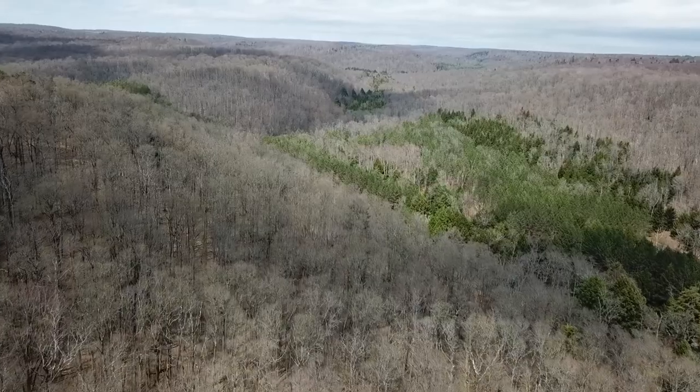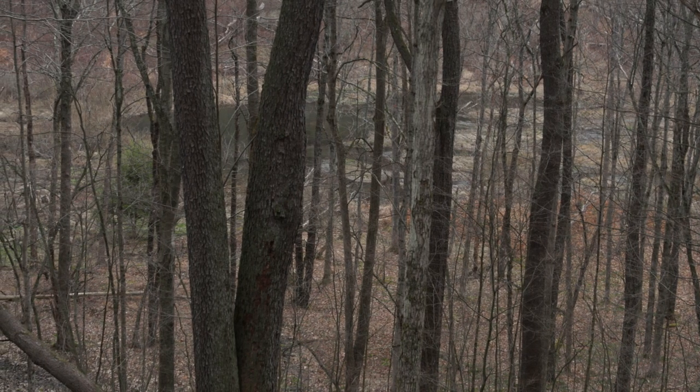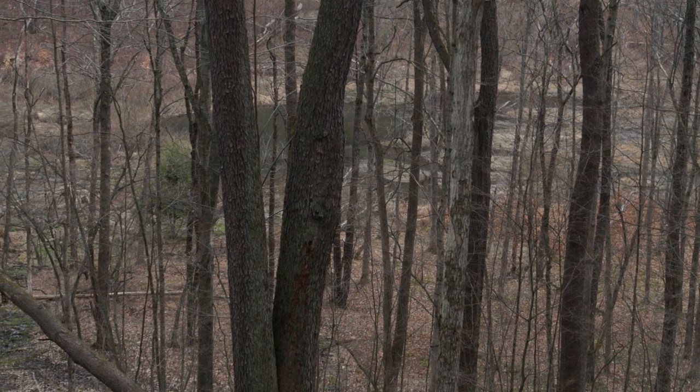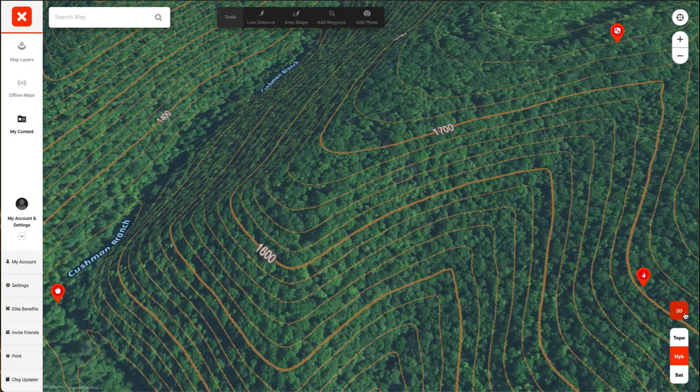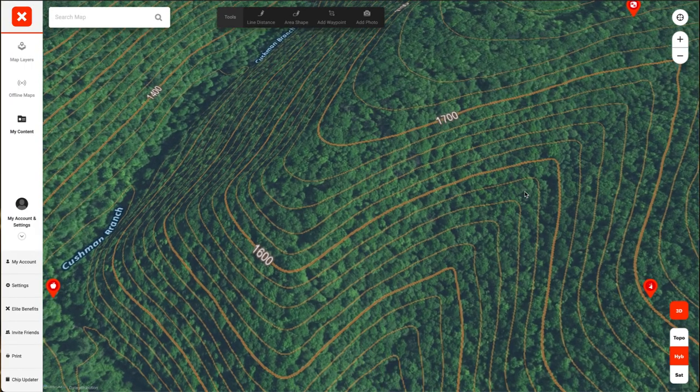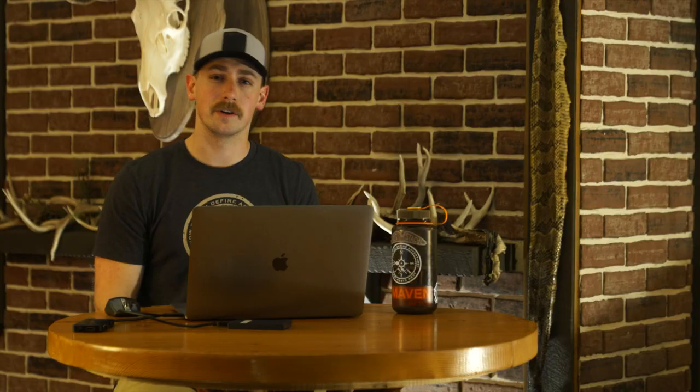In addition to those logging cuts, the points of ridges are excellent — this goes for just about any time of year. Bucks like to have the visual advantage. They can lay down on a semi-flat spot — it might only be as big as their body — where they have a steep drop-off down below that they can see maybe 100 to 150 yards down below them.